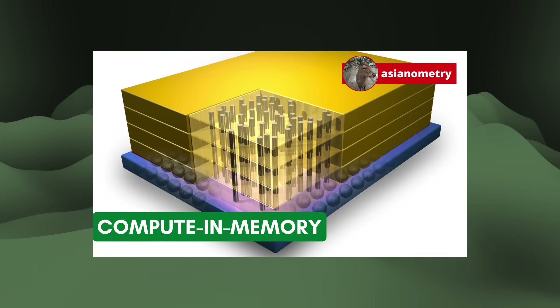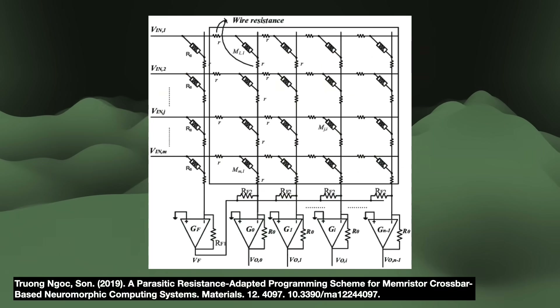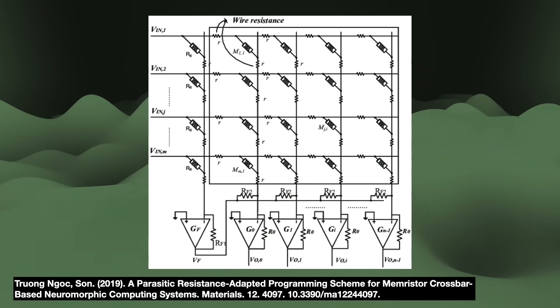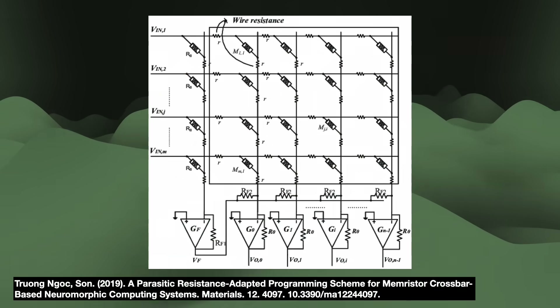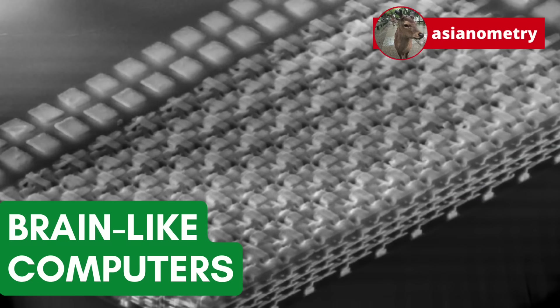But making a computer that thinks like the brain — a neuromorphic system as it is called — entails far more than just memory. For this video, a look at these brain-inspired systems and the fundamental differences between computer and brain.